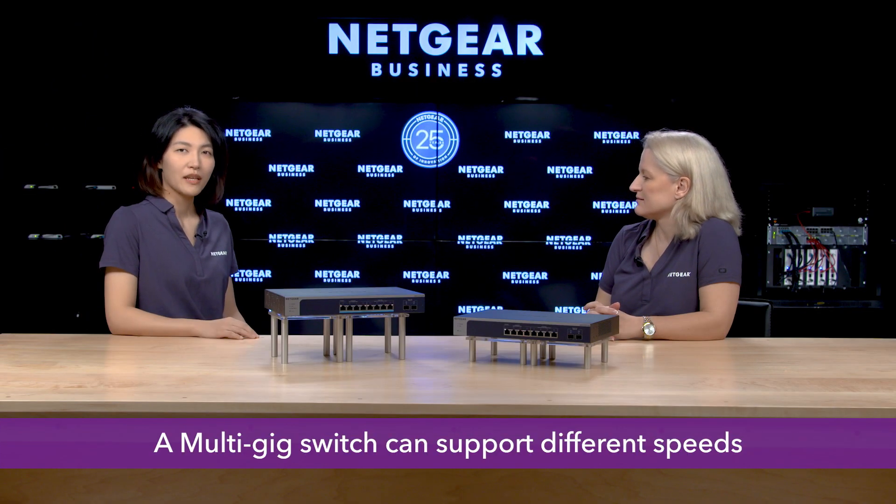But multi-gig — this is not new. Can you tell us what it is and what are the benefits? A multi-gig switch can support different speeds including 100 megabit, 1 gigabit, 2.5 gigabit, 5 gigabit, and 10 gigabit to the connected devices.